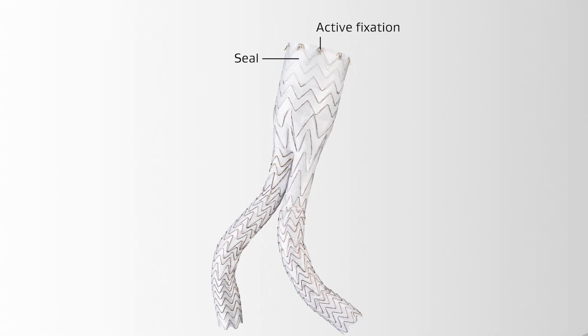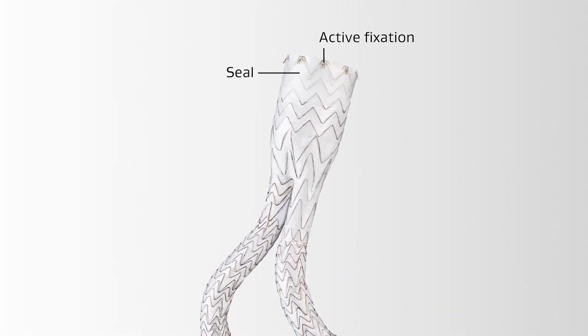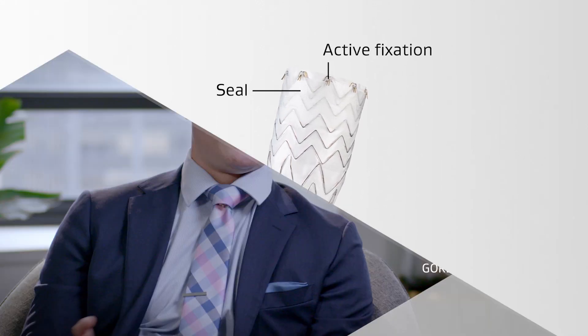The thing that we needed to change was how the device was deployed in order to give you as a physician more control and more confidence. We are uniquely positioned — no pun intended — to have this repositionable feature on our AAA device because it's an infrarenal fixation design. We don't have to think about or deal with suprarenal proximal fixation or any stents above the graft material. Infrarenal fixation and infrarenal seal are the design attributes that are most important, and that allowed us to make significant changes to the delivery system without impacting the form, fit, or function of the device once implanted.